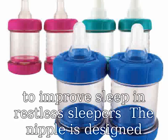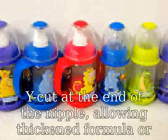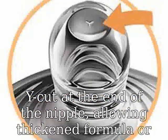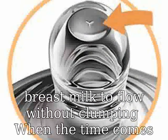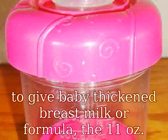Allowing thickened formula or breast milk to flow without clumping. When the time comes to give baby thickened breast milk or formula, the 11-ounce Closer to Nature Added Cereal Bottle is the natural choice for successful bottle times. The 11-ounce base holds larger volumes for older infants and is designed for babies 6M+, or as recommended by a pediatrician.